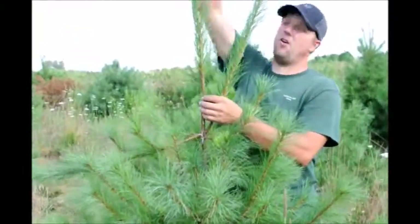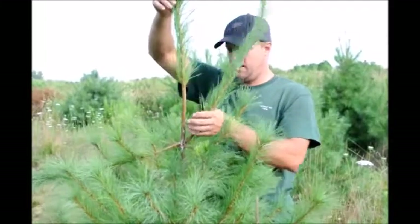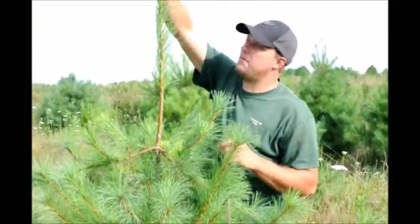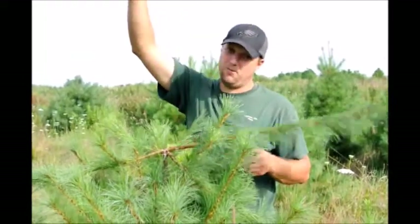That is all this year's growth in white pine. That's a lot of growth in white pine. Sometimes you want that much growth, sometimes you don't want that much growth.